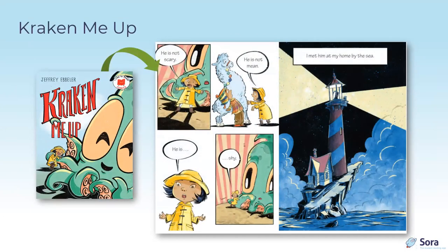Kraken Me Up by Jeffrey Ebler is hilarious — a little girl brings her pet kraken to the pet show. Once you sound out 'kraken,' all the other words are very simple with short sentences. This is from Holiday House and the I Like to Read Comics series, with more titles coming later this year, including titles from Ethan Long.